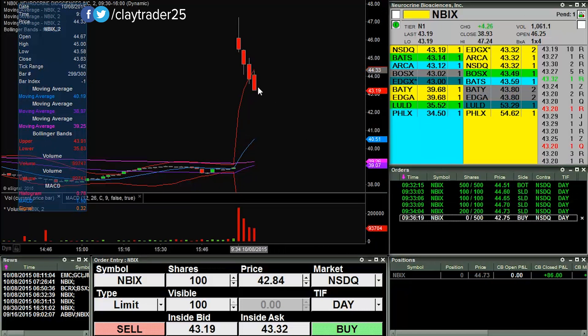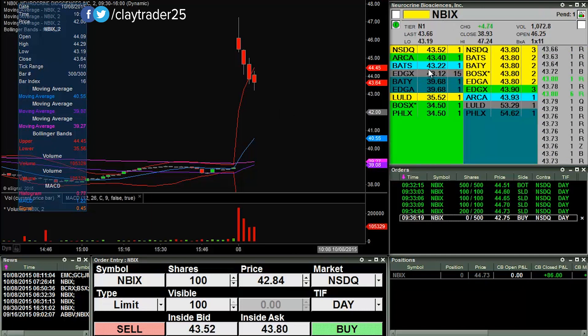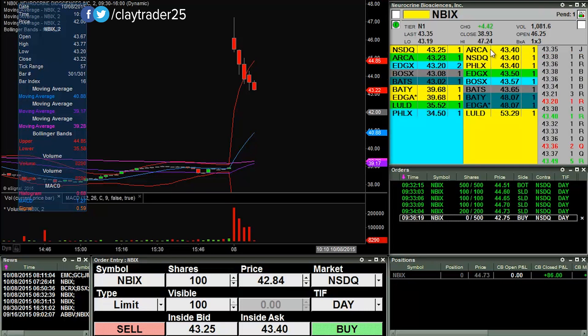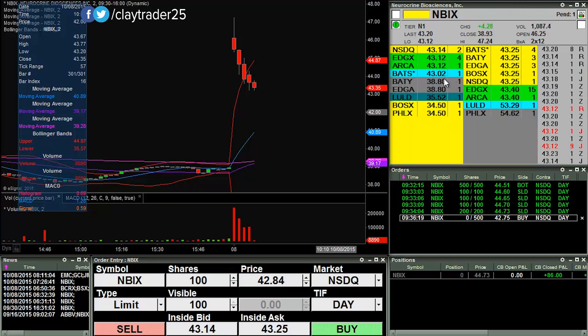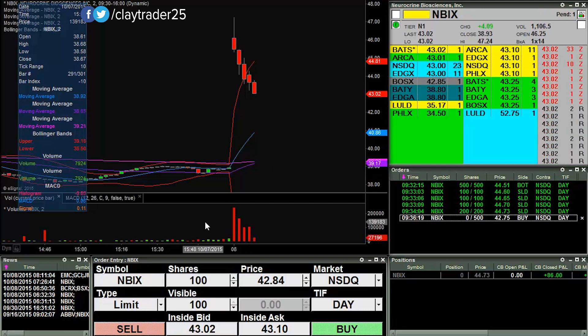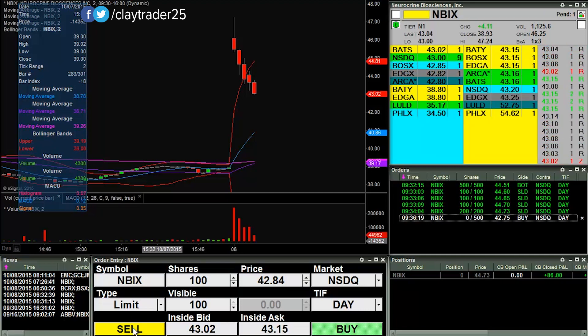I have another order out there to buy the pullback here on NBIX — first order at 42.75. It was looking like it might break through the round number, but now we're back up to 43.50. So I do have that fishing line out in the water. I'll try my best to capture the entry point if it looks like it gets filled, but this one is a very quick mover, so no promises. Let me keep it rolling now as it's pulling back. If it breaks through the round number of 43, I'm hoping for a quick move to the downside for it to fill me.